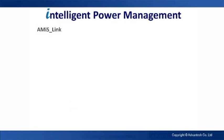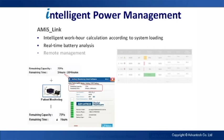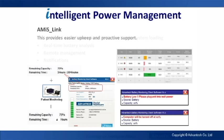Intelligent power management allows intelligent calculations based on system load, real-time battery analysis, remote management, and notifications to alert staff when a Mii needs attention. This provides easier upkeep and proactive support.